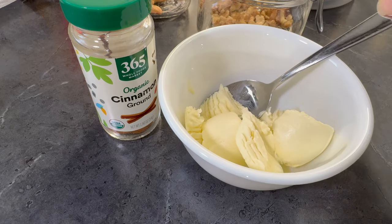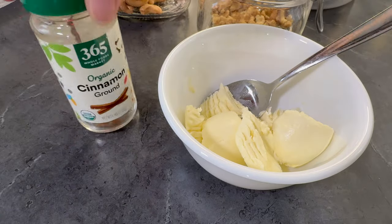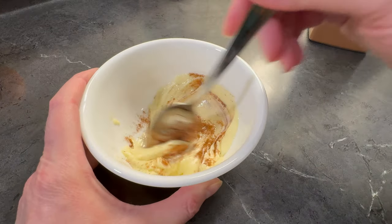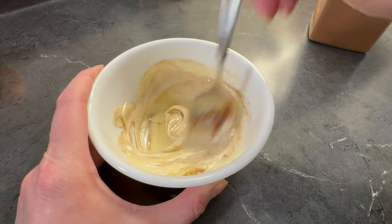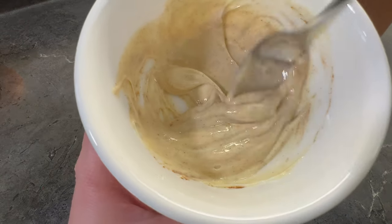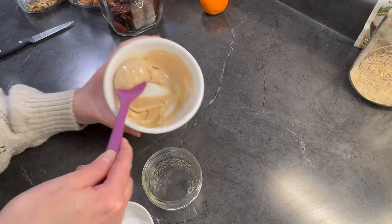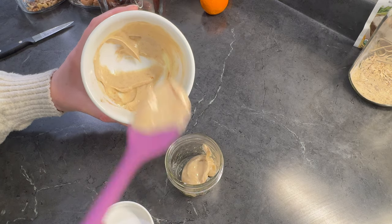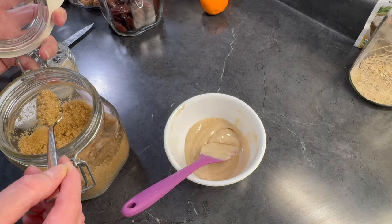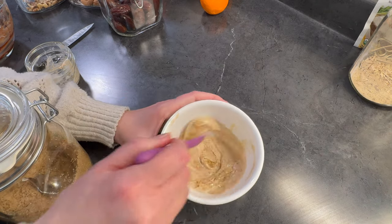Decided to make some cinnamon butter. This is the jar of cinnamon I keep on the counter, but I refill it with cinnamon I buy at Costco because it's cheaper. This is the spreadable butter I make by mixing olive and avocado oil with butter in the food processor. I do keep it refrigerated so I've let it sit out on the counter for a few minutes to soften. I'm making this for the sweet potatoes, which we won't eat until tomorrow, so I'm getting it in a small jar for the refrigerator. After I got it in the jar I decided I wanted to sweeten it a little with some brown sugar while it was still soft.